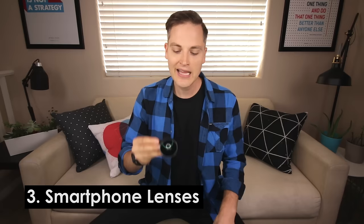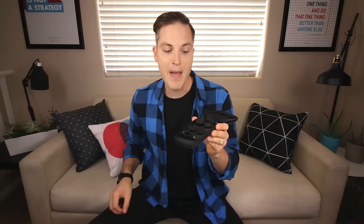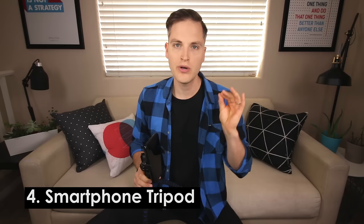Accessory number three is smartphone lenses. I like this Aki Aura wide angle lens that pops on your phone easily — great because most smartphone cameras are pretty zoomed in by default. I love using a wide angle lens, especially for Facebook Live. The other kit I like is the Cam Kicks kit, which comes with wide angle, telephoto, and macro lenses for right around $15 US. Smartphone lens kits are an awesome way to take your Instagram, photo, and video content up a level.